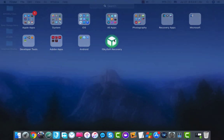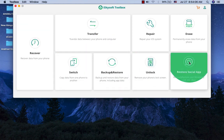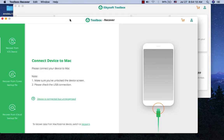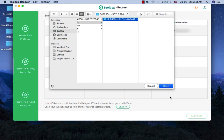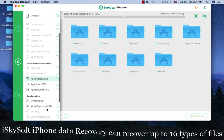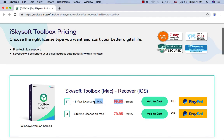iSkysoft iPhone Data Recovery. iSkysoft Toolbox Recover for iOS enables you to recover iPhone, iPad, and iPod Touch data lost in different scenarios: accidental deletion, device crashing, being locked out of the device, factory reset, iOS system crash, water damage, and more. This iPhone data recovery software helps you get back lost photos, contacts, messages, videos, app data, and much more. iSkysoft iPhone Data Recovery can recover up to 16 types of files and costs only $70 for a one-year license and $80 for a lifetime license.